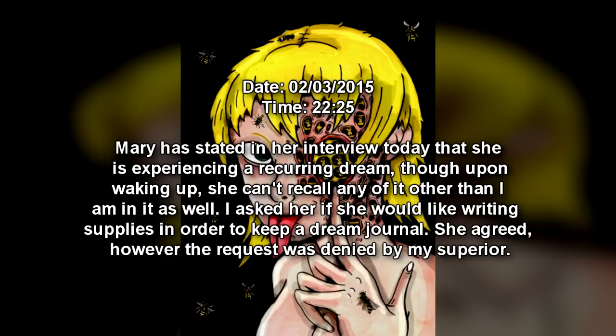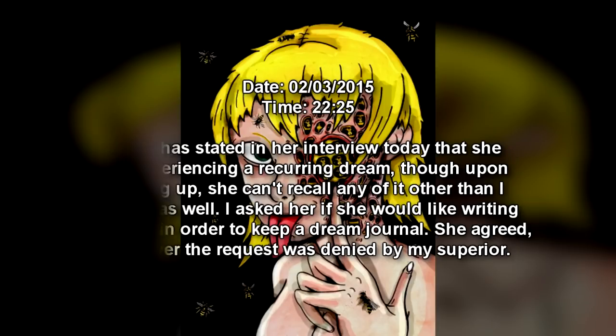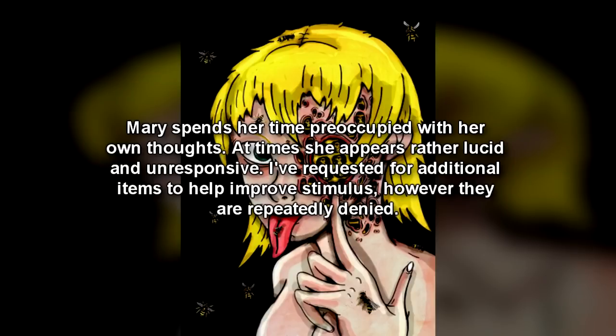Date: February 3, 2015 — 2225. Mary has stated in her interview today that she is experiencing a recurring dream, though upon waking up she can't recall any of it other than that I am in it as well. I asked her if she would like writing supplies in order to keep a dream journal. She agreed. However, the request was denied by my superior. Mary spends her time preoccupied with her own thoughts — at times she appears rather lucid and unresponsive. I've requested additional items to help improve stimulus, but they are repeatedly denied.